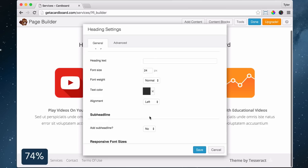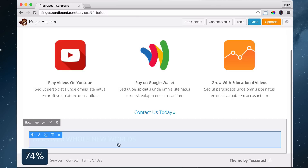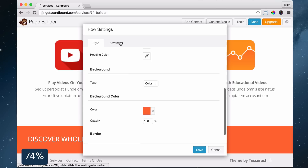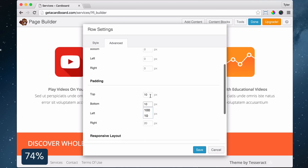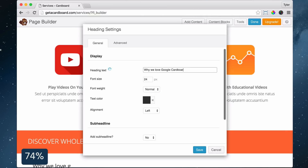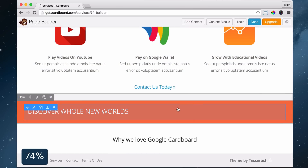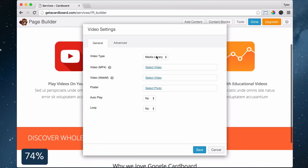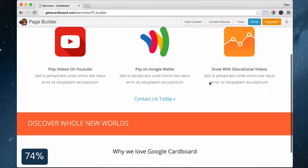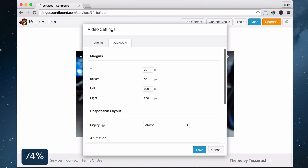From there, drag in a heading to the bottom of the page in its own row. Add your heading text, set the font size to 28, change the text color to white and click Save. Click Row Settings, select full width, change background type to color, choose a color, click Advanced and set the top and bottom padding to 10 and click Save. Click Heading Settings, change the font weight to light and click Save. Add one more heading to the bottom of the page, add your text, set alignment to center, click Advanced, change the top margin to 35 and click Save. Click Add Content, click Basic Modules, drag a video to a new column under the heading, set video type to embed and paste in the URL to your YouTube video, then click Save. Click Video Settings, click Advanced, change the top margin to 30, bottom to 50, and left and right to 200. Click Save.